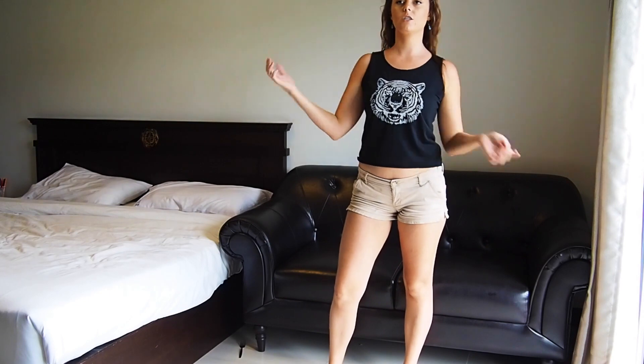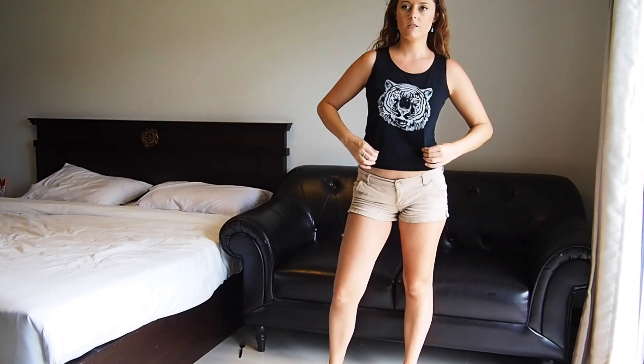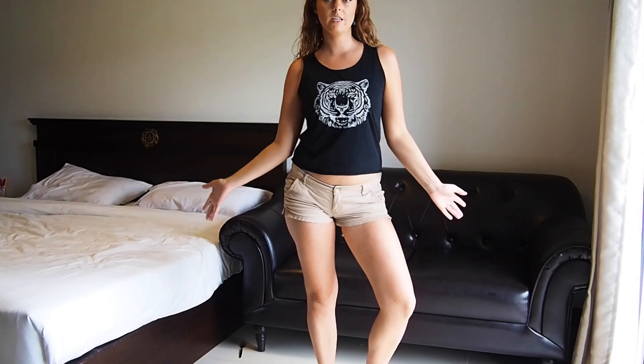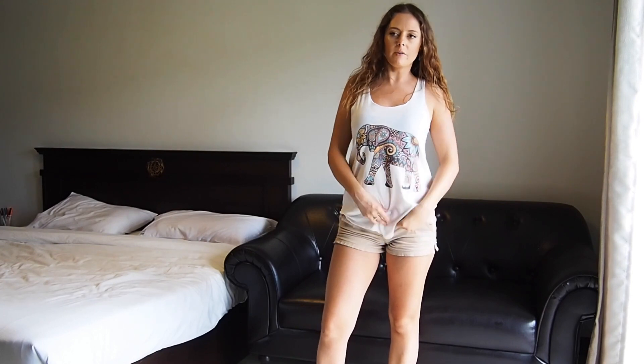This is another one of my favorite shirts. It's just like a tiger cropped top shirt. I really like this. This top I also really like, but it's a little bit long, so sometimes I just tuck it into my shorts like that.